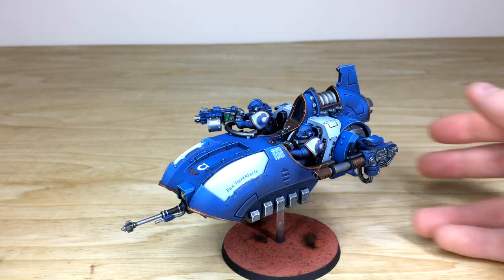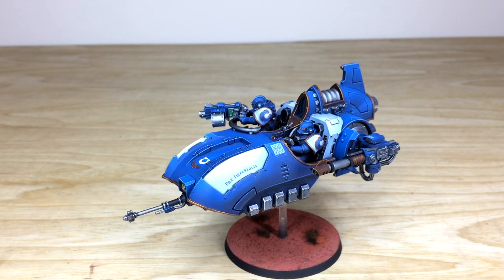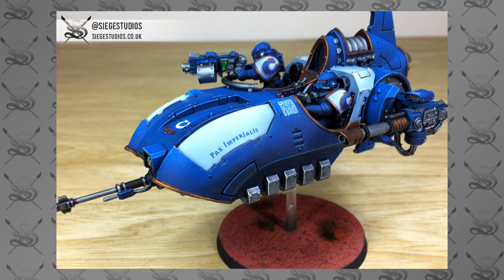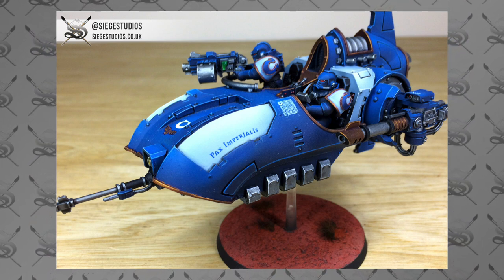Overall a really cool model, guys — I do hope you like it. Thanks for checking out this video of this really cool Javelin Speeder. I know Fletcher had a great time working on it and I do hope you liked it.